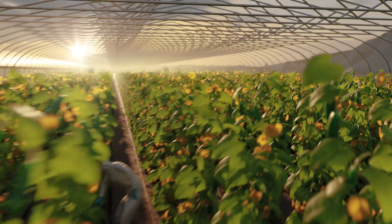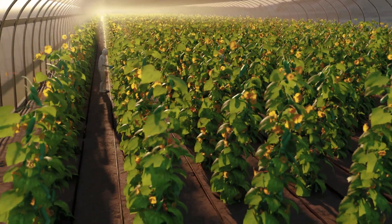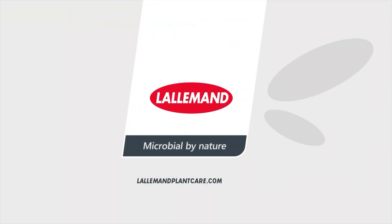Lollgard M52-OD, the broad-spectrum bio-insecticide for sustainable pest management. Lollemont PlantCare — microbial by nature.